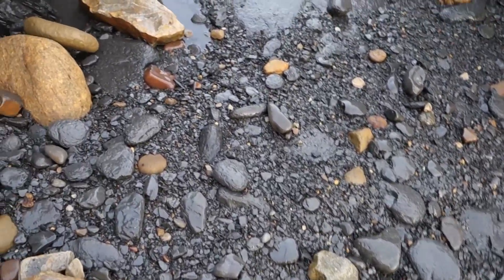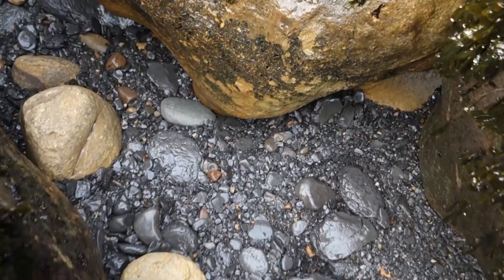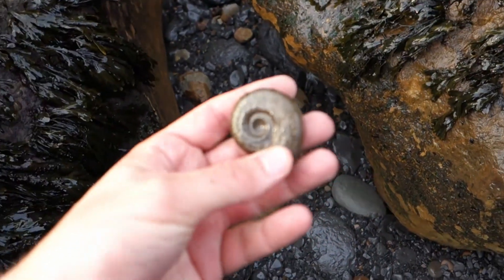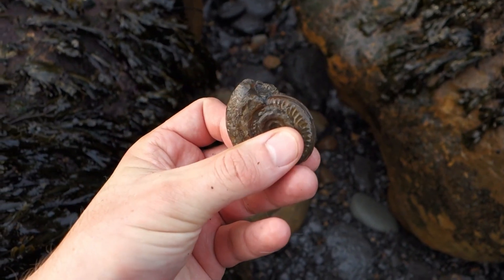Always worth double-checking the little shale slopes — you never know, you might find some interesting-looking nodules. I came back and look at this: a little beach-prepped hildi in pretty good shape too. That's nice — perfect.